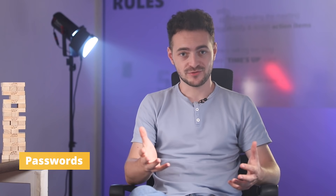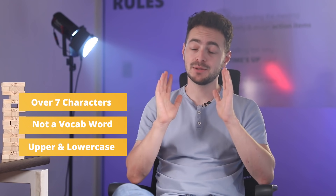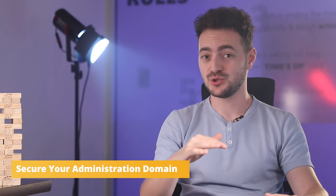Step three is passwords. You have to use different and complex passwords for every software and website you're using. Use strong password generators and store your passwords in online vaults like Bitwarden. If you make your own password, make sure it's more than seven characters, not a vocabulary word, and includes both upper and lowercase letters. The number one way to let a hacker know you don't care about security is leaving the login to your WordPress admin as 'admin' or 'administrator' — you're literally lessening their workload. Come up with a unique username and turn on two-factor authentication. It's also good practice to change the URL to your WordPress admin to something unique, because the standard slash wp-admin is really vulnerable.